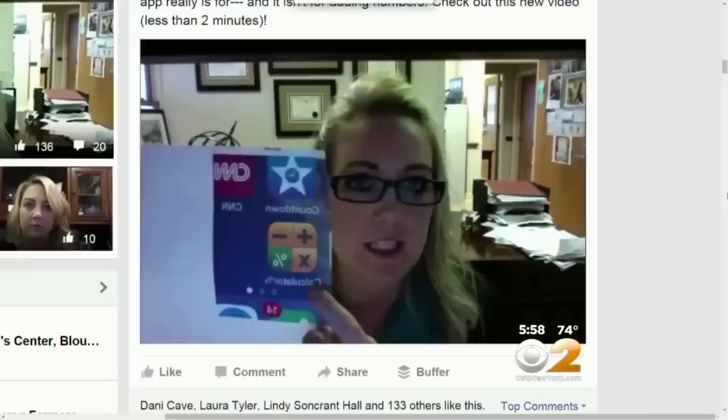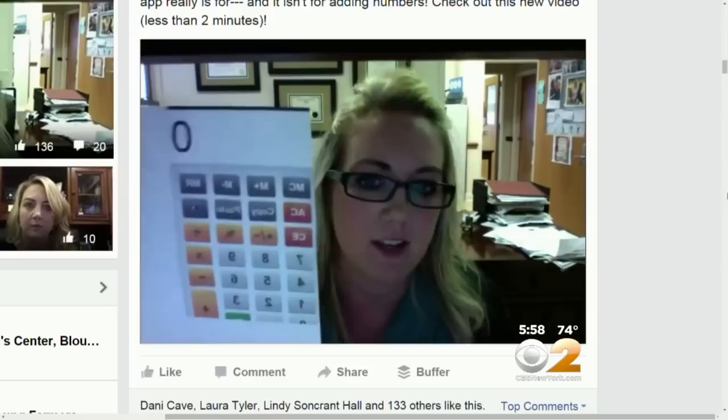Something as simple and innocent-looking as a calculator — this is what it looks like and you may think, well, that's a calculator. This video was posted by one prosecutor worried about the calculator apps. But even as word spreads about these apps, many parents remain in the dark.